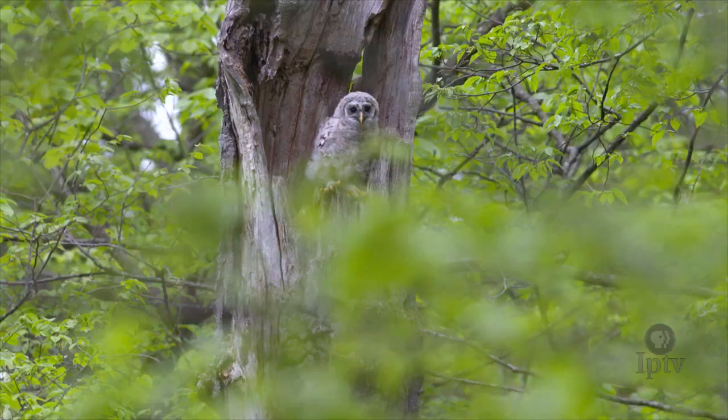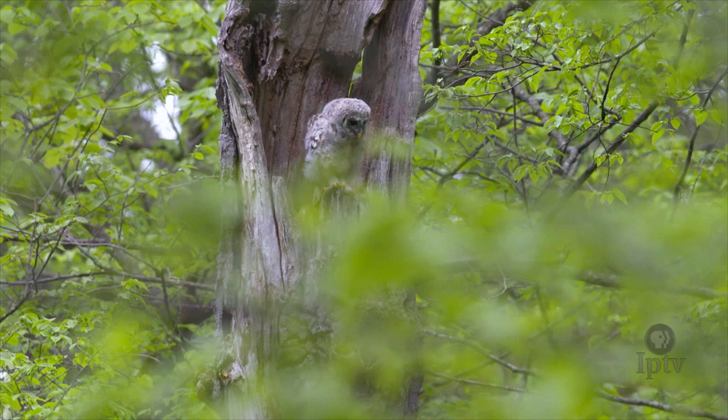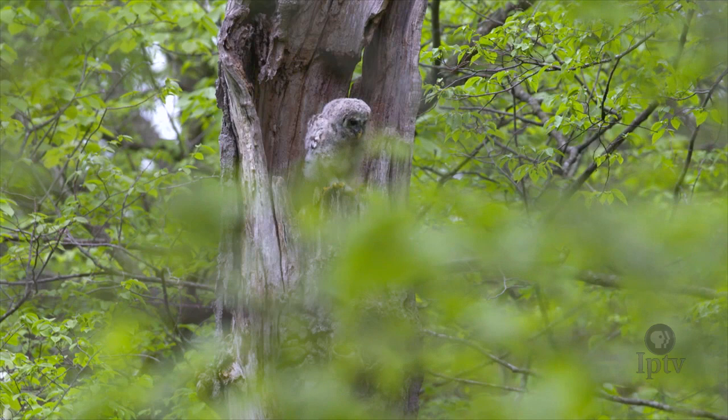If it might be coming into a branch to land — at that moment where its talons are sticking out, almost right before the moment of impact — it's neat to see just how big those talons actually are.